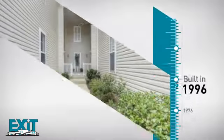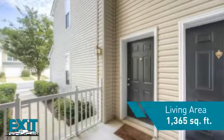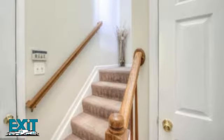This property was built in 1996 and features over 1,300 square feet of living space, providing plenty of space for you to entertain or enjoy a cozy night in.